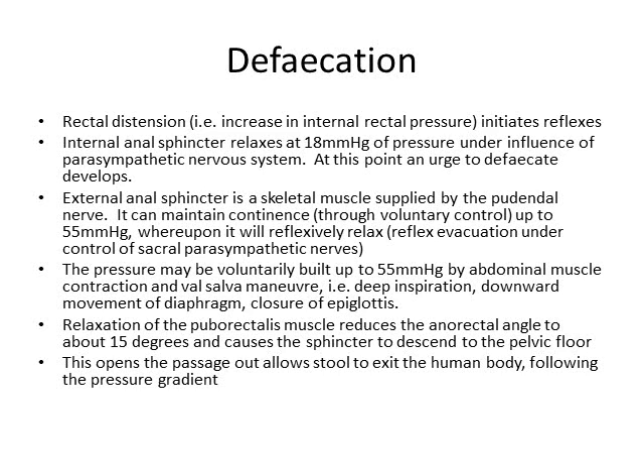So what happens when we defecate? We have distention of the rectal wall, and with that an increase in internal rectal pressure, and some reflexes are activated. At 18 mmHg of pressure, the internal anal sphincter will relax due to the influence of the parasympathetic nerves firing off due to the reflex. At this point, you develop an urge to defecate.